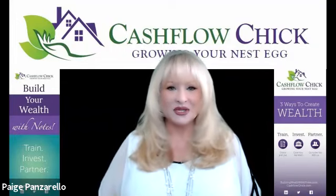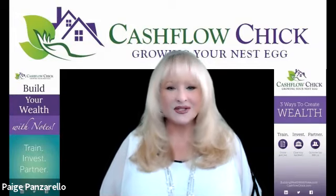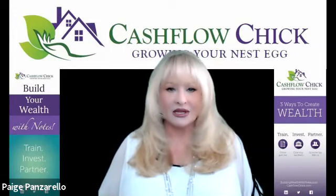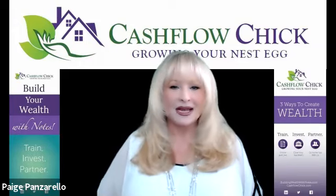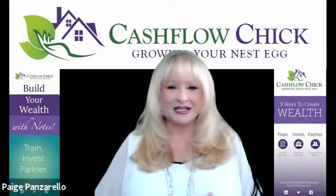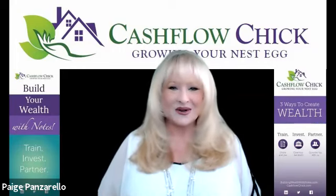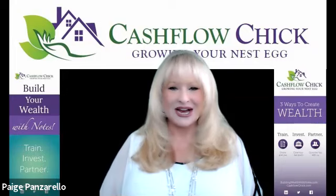I just wanted to give you that little ninja tip and that recommendation to ProTitle USA. And it's not just for the note space — you might also consider using them if you're in any kind of real estate investing, because it is a very comprehensive report covering everything recorded about that borrower and property. It's a key piece of information and tool that we use, especially in notes and note investing. All right everybody, see you next time. Bye.